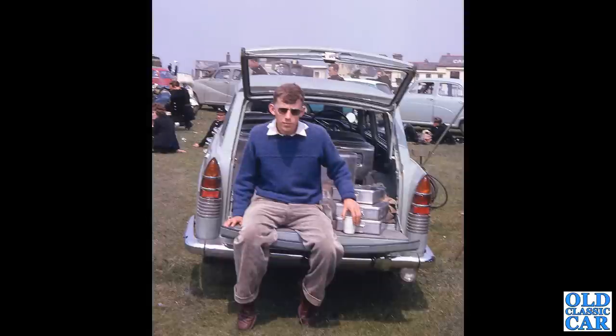A rear-on view of an A55 Cambridge, but this time the estate car version — the A55 Countryman, or possibly even the A60, because they do look the same from the back. There are other BMC cars in the background, including an Austin A40 Somerset and an Austin Cambridge.